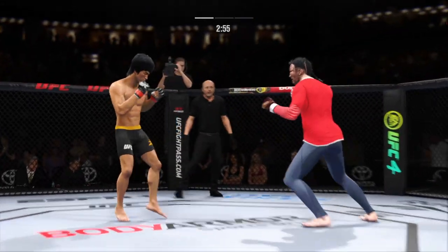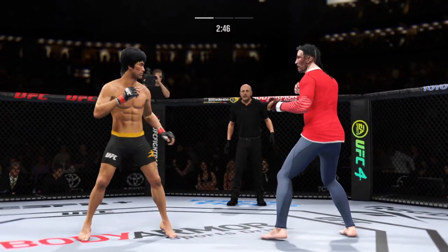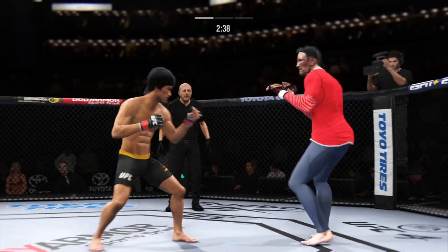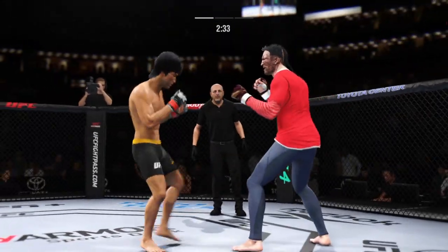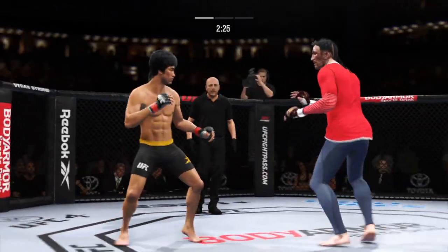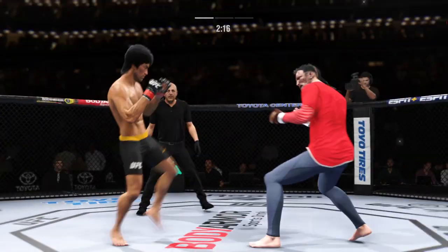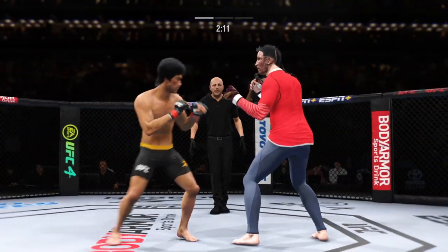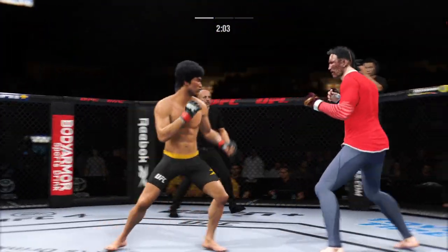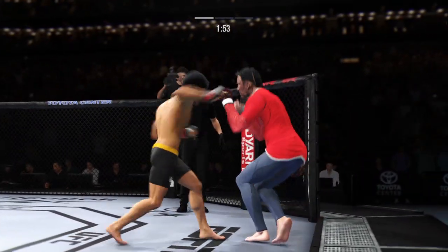Big punch lands. Spinning back fist. I need you to pay attention — protect yourself. He has a commitment to kicking tonight, and it shows. He lands a left punch there, and a lot of it's set up by good footwork. Really great footwork at setting traps so that he can land that beautiful left hand. Oh, nice shot. Wow, what a head kick!